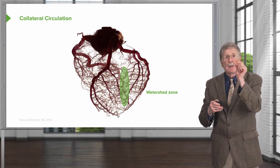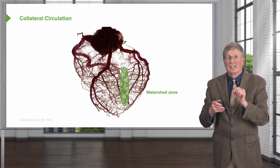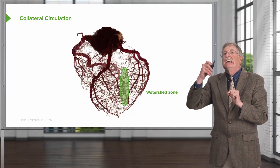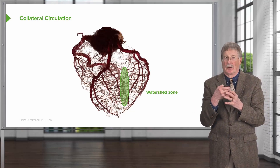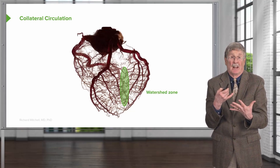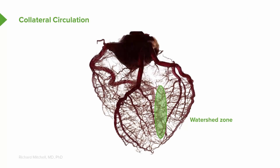However, if I only block one — say I block the left anterior descending — in many cases the left circumflex can now perfuse that zone by a collateral supply. It's a nice organization. There's another watershed zone between the right coronary artery and the left anterior descending.